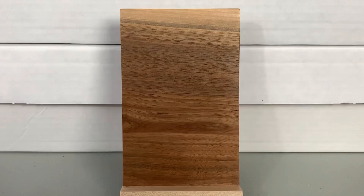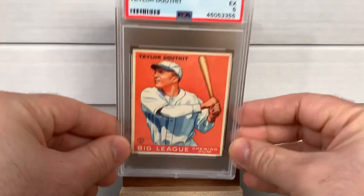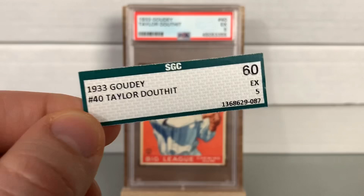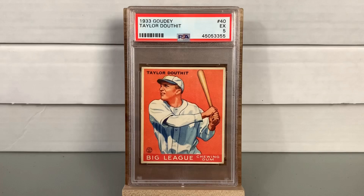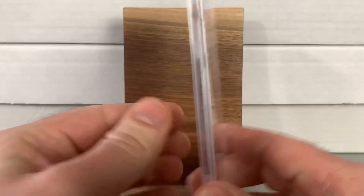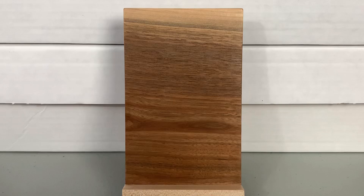Next card is a 1933 Goudey — this belongs to Anthony. It was an SGC Excellent 5, and PSA gave it an Excellent 5 as well, so a PSA 5 for the '33 Goudey, Big League Chewing Gum. Just beautiful looking in that slab. Since it was already a five, I'm sure that was all right — a very nice card there for Anthony.